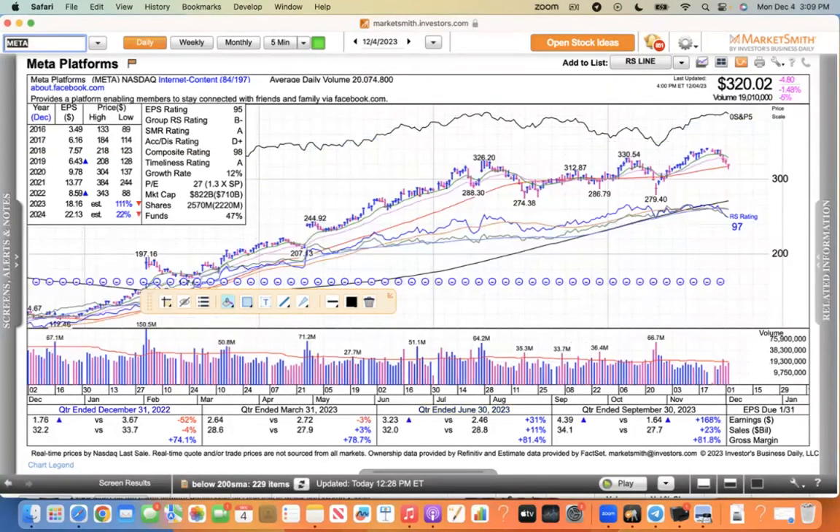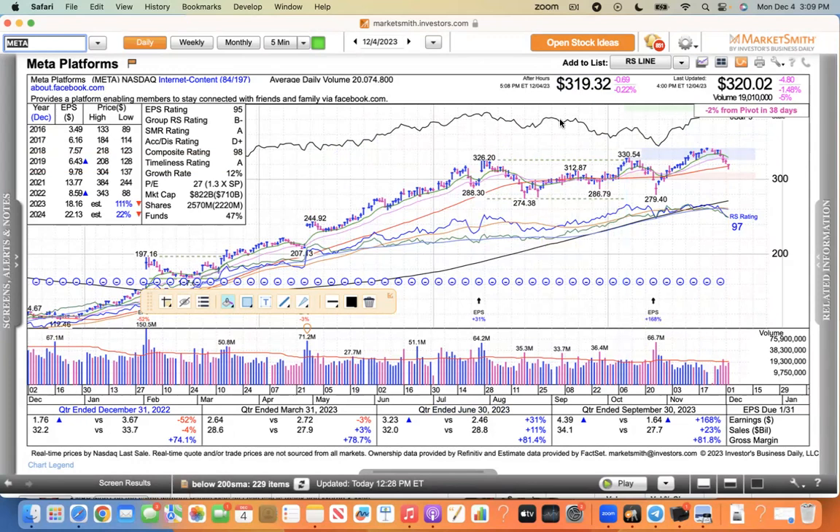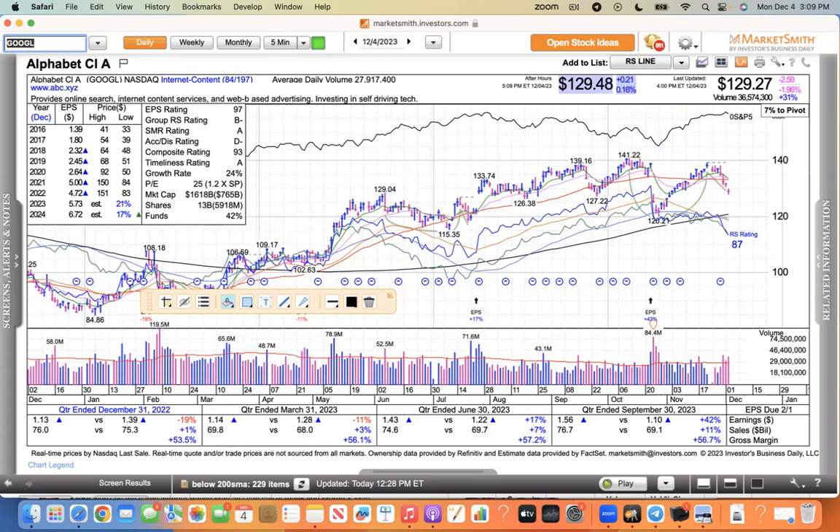Meta is another one being sold. This one just closed barely above its 50 today — 0.7% above the 50. They're up so much this year that it stands to reason there's going to be some profit taking. Google gave up the 50 last week and now continues to the downside with volume. That doesn't look too good for Google.